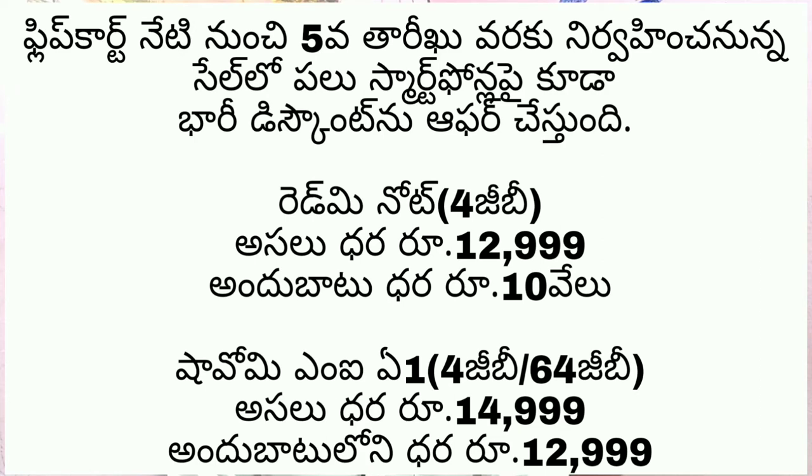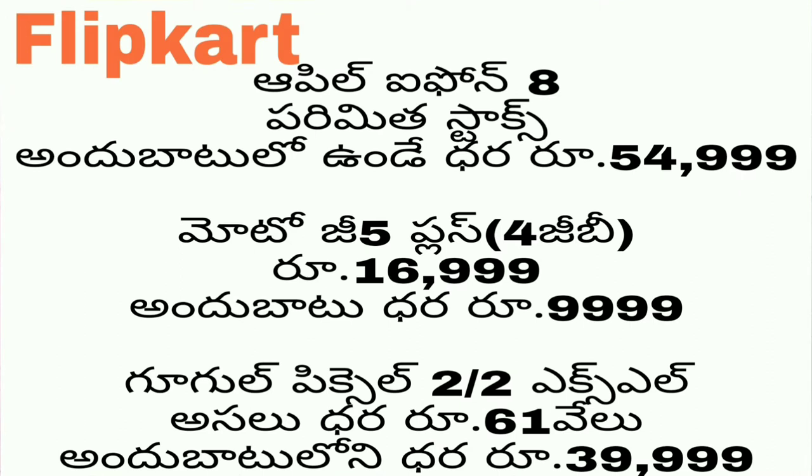We have a mobile app. We have the Apple iPhone 8 at Rs 54,000. We have the Moto G5 Plus with 4GB RAM at Rs 16,000, also available at Rs 9,999. We have the Google Pixel 2 XL at Rs 61,000, and also at Rs 39,000.